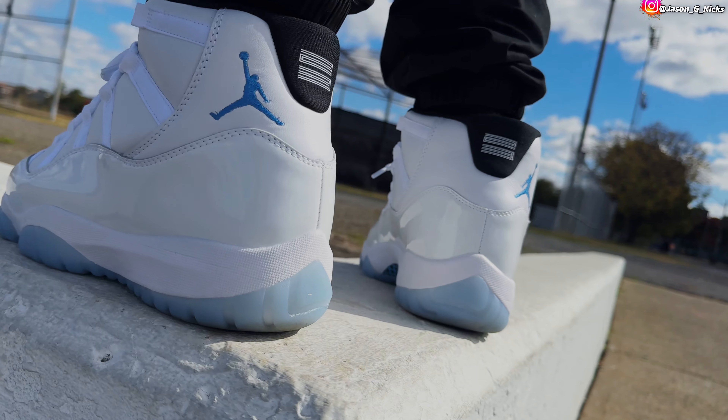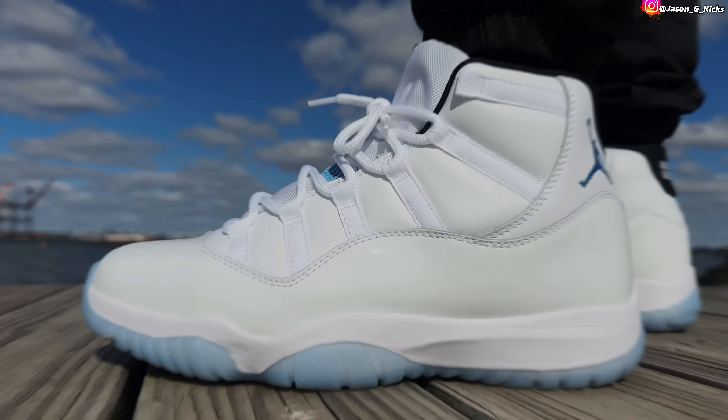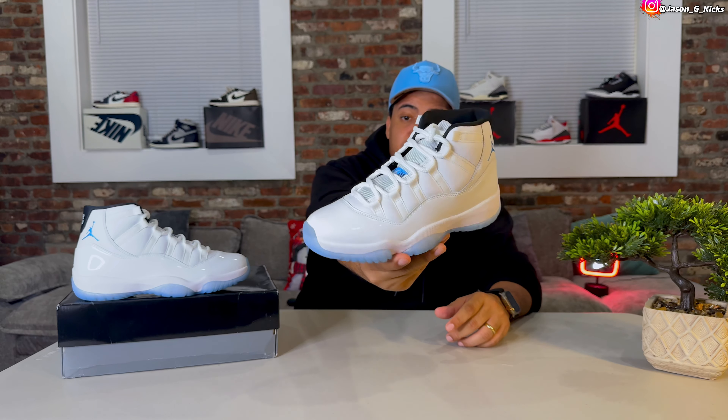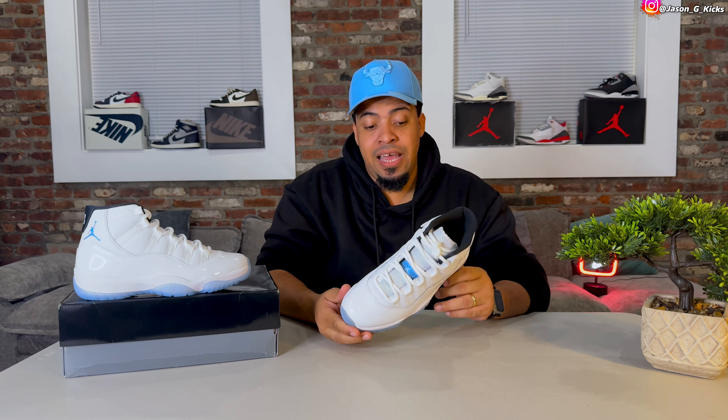Don't go true to size in Jordan 11s. Don't do that to your pinky toe. This will be this year's holiday shoe — the best release of December in my opinion. Classic shoe. This is probably a top 10 release of the year. Can't go wrong with a classic shoe like this.